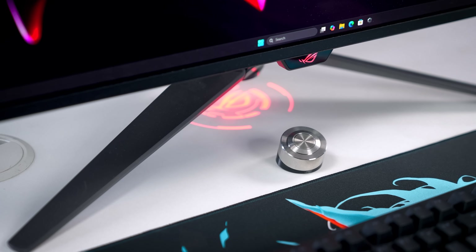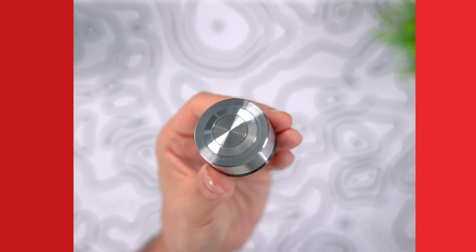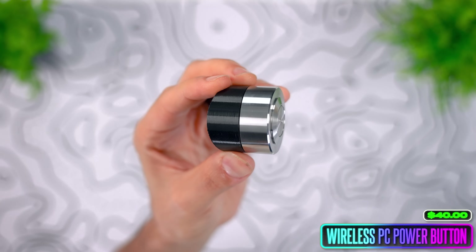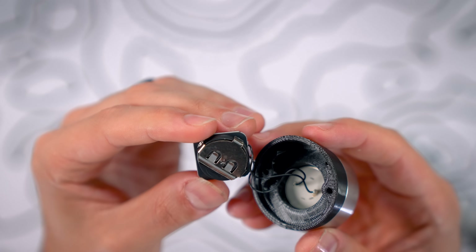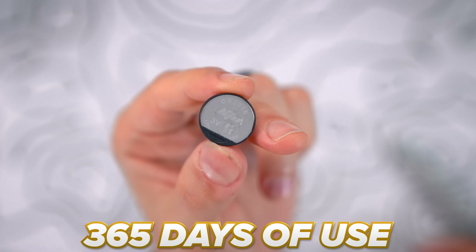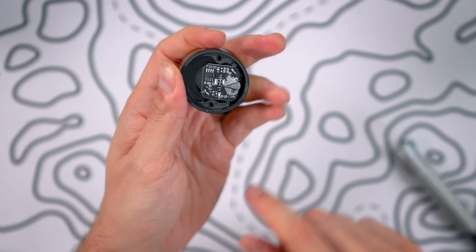If you want to take it to the next level, you can go full wireless with this remote switch, which has a sturdier and more premium build that can reach your PC up to 20 meters. It comes with a pre-installed battery supposed to last up to one year. To replace it, just remove the two screws in the back and pop off the lid to access the small battery.